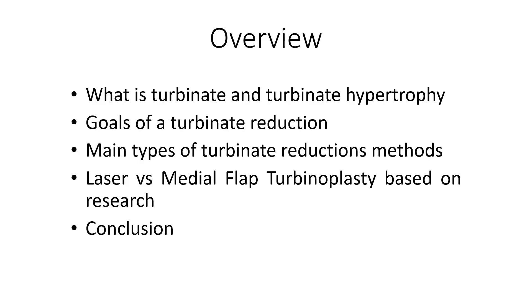This is how I am going to do it. I will talk about turbinate and turbinate hypertrophy using a video and then we will talk about the goals of turbinate reduction and also touch briefly on the main types of turbinate reduction methods. But mainly, we will be focusing on laser and medial flap turbinoplasty, all based on research, and then there will be a take-home message. Let's get going by showing you an animated video on turbinate swelling and its treatment, which you may skip if you are well-versed with this condition.